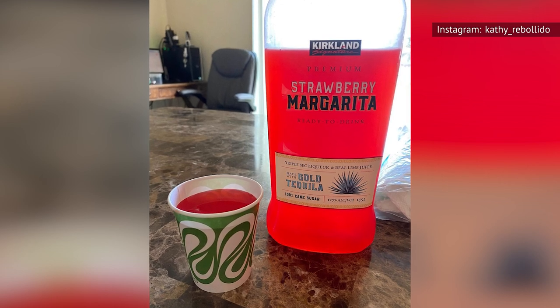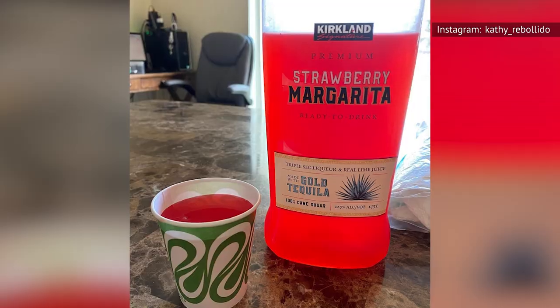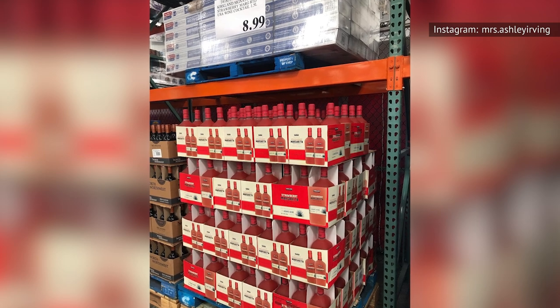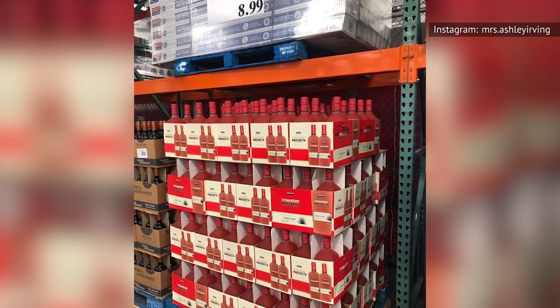When it comes to the base liquor, double-check the label. In some regions, the margarita is your standard gold tequila and triple sec version, but in other locations the cocktail is spiked with inferior agave wine. At least if you're going to cheap out, don't anoint your product as premium on the shelf or anywhere else.